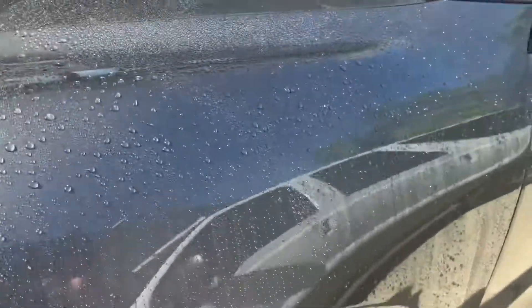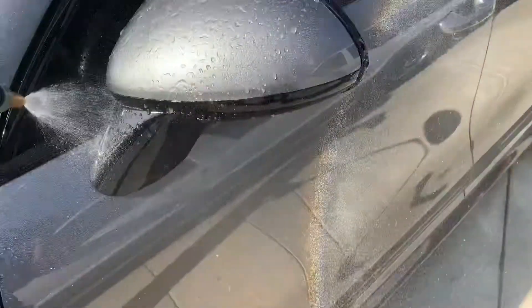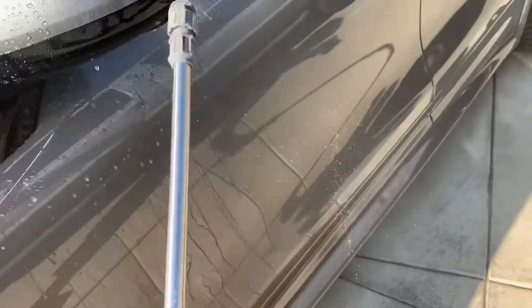Even though some people are skeptical of Hexis, I think it's excellent film and it works very well — stays looking clear, shiny, and hydrophobic if you take care of it.